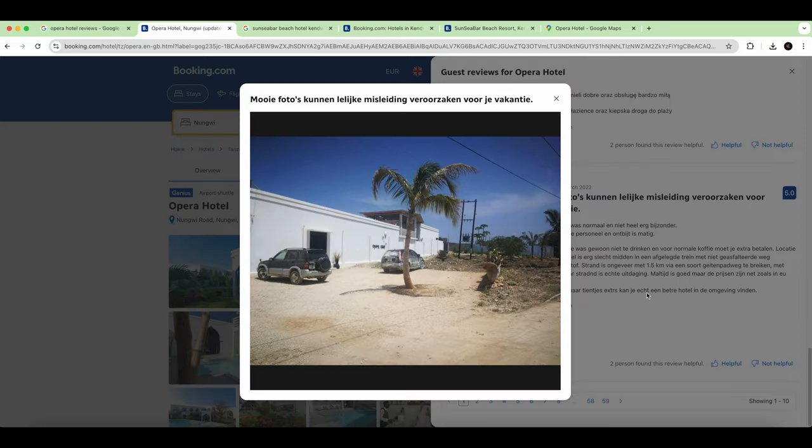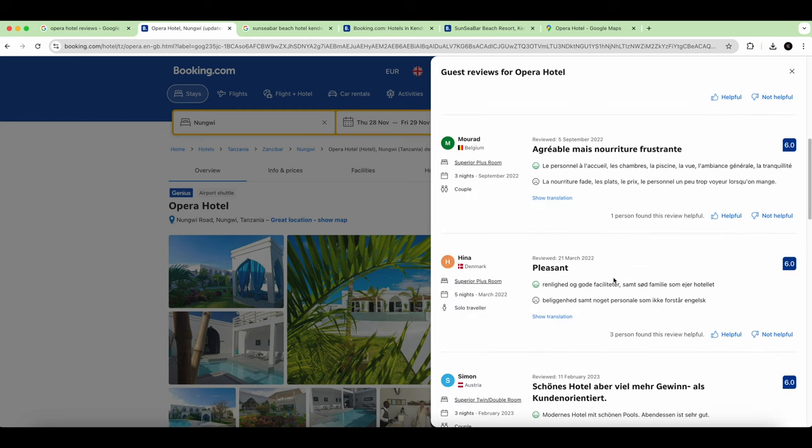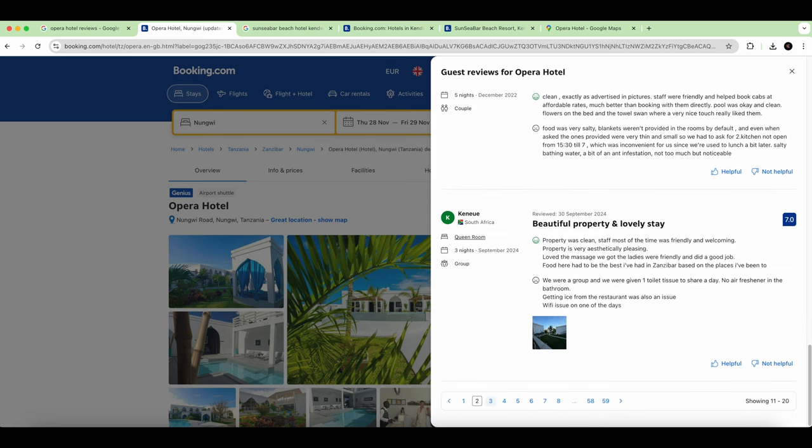The entrance area in one photo could be improved and rearranged, but there's nothing major here. That's how you check a hotel quickly — just a scan can give you a taste of what to expect. You don't have to spend too much time, but do take the time to analyze.